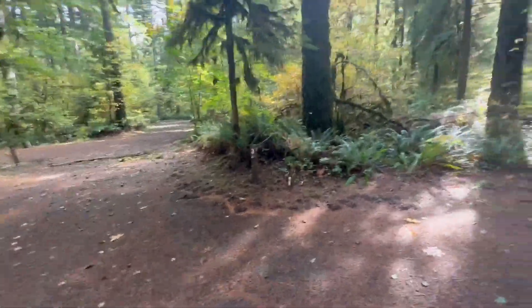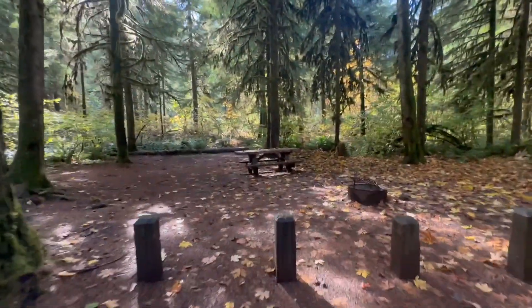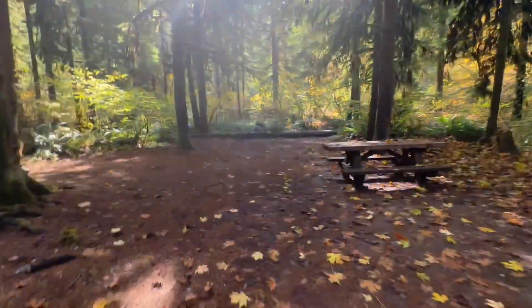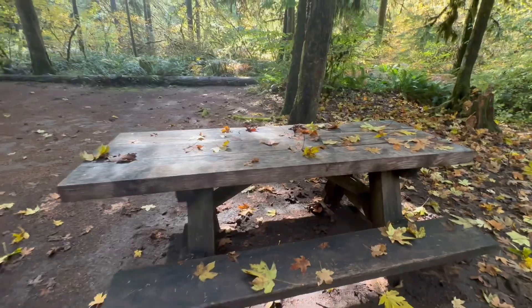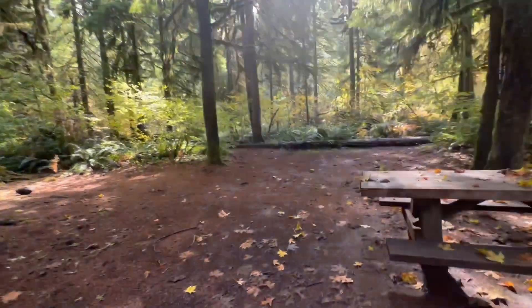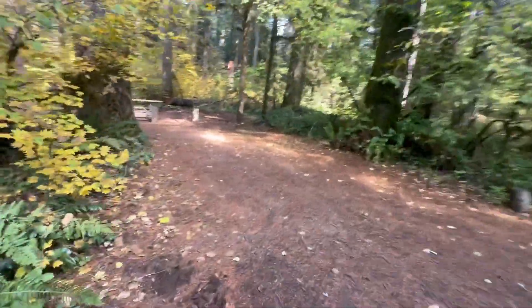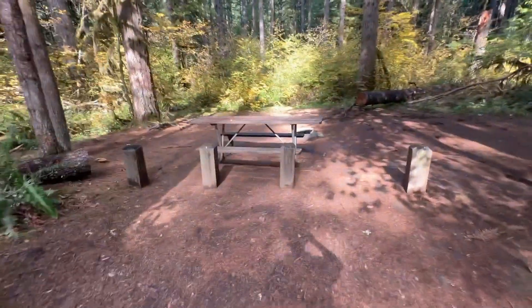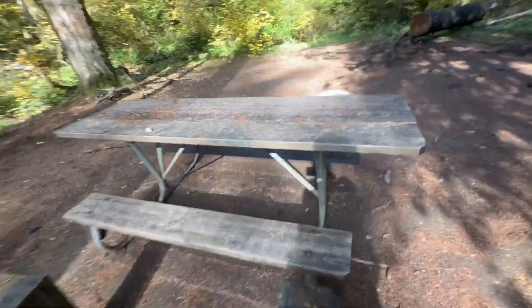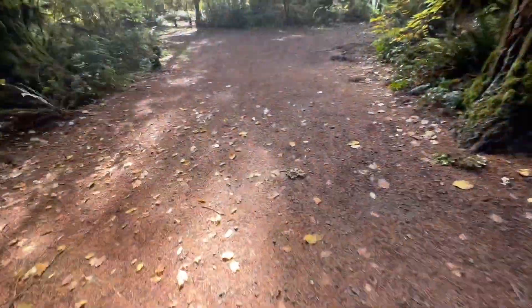Campsite number three is a little more private than one or two, with a nice flat area for a tent. The picnic table is wooden but in decent shape — this one's not bad with a little more privacy. Site four is directly across from three, not on the riverside. It's got the smaller type of picnic table but in really good shape, a nice flat area for a tent, and a decent parking area.